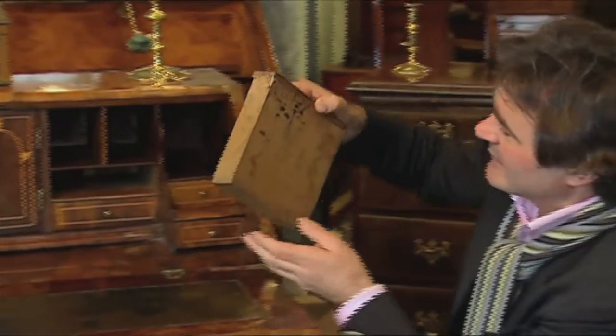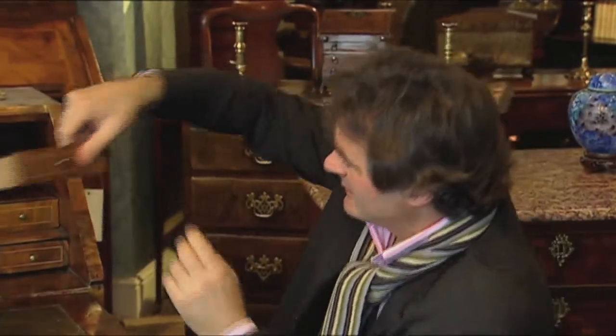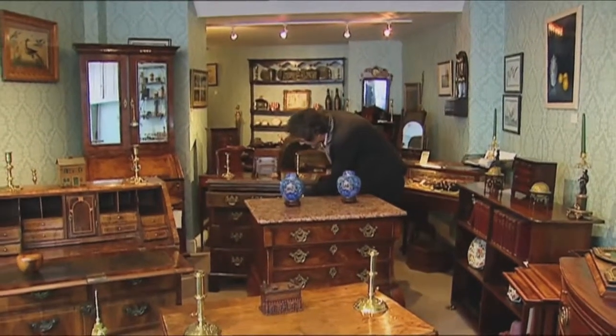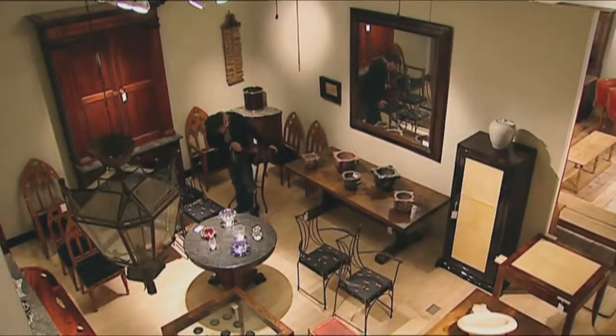Check out its general construction. Is it peg-jointed? Is it dovetailed? Inspect those joints. If you can turn a piece upside down, do so. Look at the baseboards and the backboards, and also the draw runners. Look at its carcass. Check that any inlay or veneer is the right depth and that it's been hand-cut.